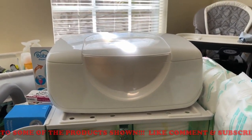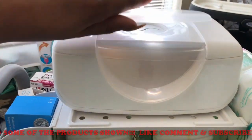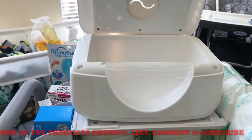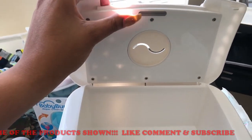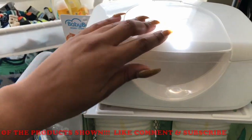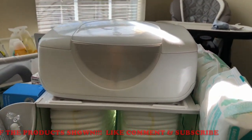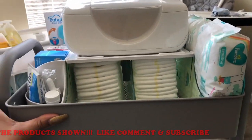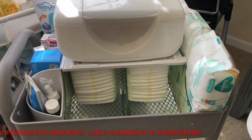On top of the Munchkin Diaper Duty Organizer we have this wipe warmer I also got from the baby shower. It opens on the sides and you place the wipes in there. It also has a nightlight right here, so when you plug it up it shines through and warms the wipes. I have three packs of wipes on this side, and once he's born I'll put a whole pack in there to keep them warm, because babies do not like cold wipes — especially boys, they will pee on you.